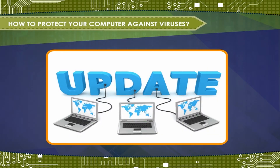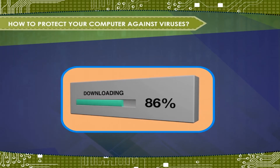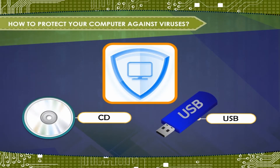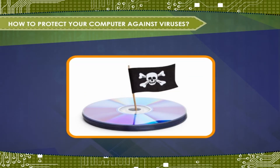Update the antivirus regularly. Avoid downloading programs from unknown sites. Always scan your CDs, flash drives, pen drives, and other portable devices before using them. Do not use pirated software.